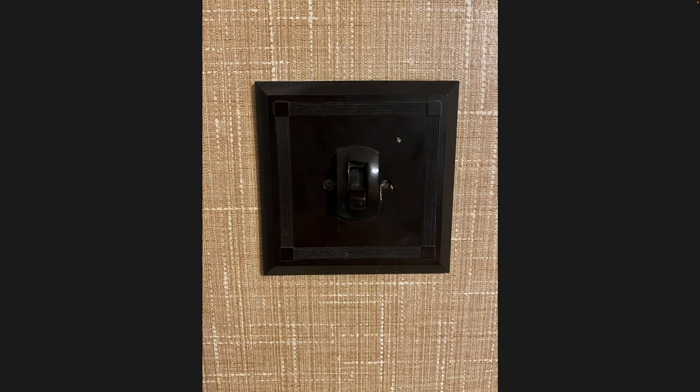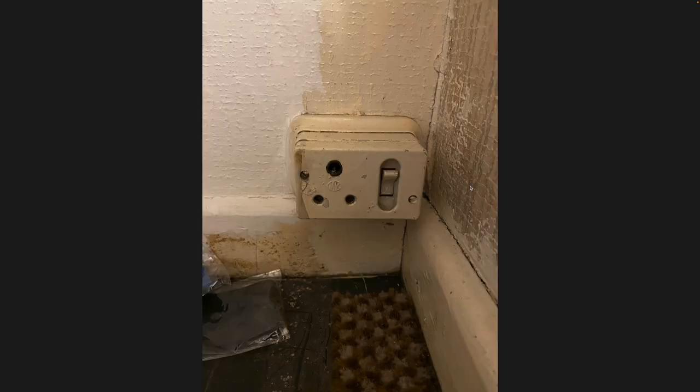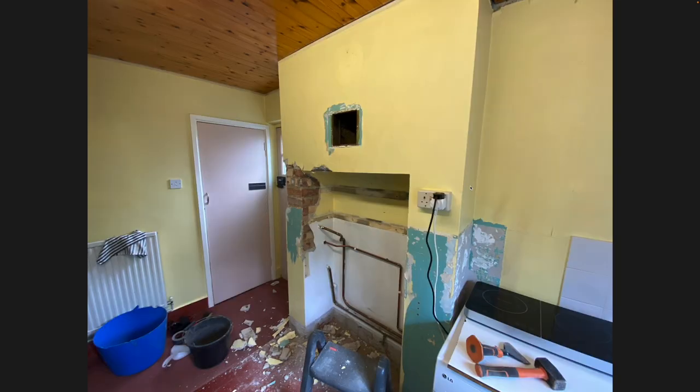Before we took the wall down, I want to show the original switches - they all look like this, properly old. Someone suggested they might be Bakelite, though I'm not sure. And there was a tiny little plug socket which I think was the telephone plug socket labeled on the fuse box, right around the corner of the stairs. It didn't work - there was no power to it at all, but it was there.